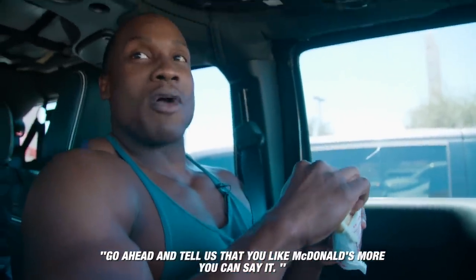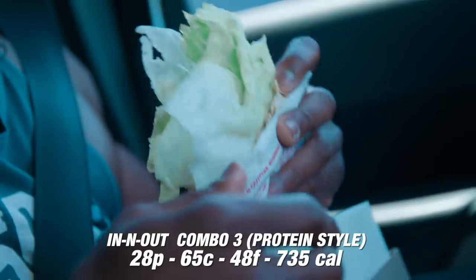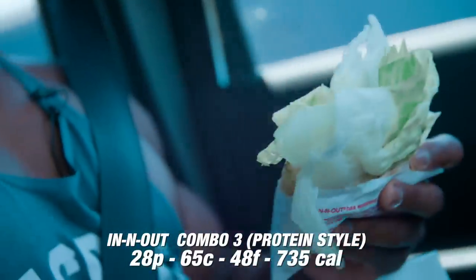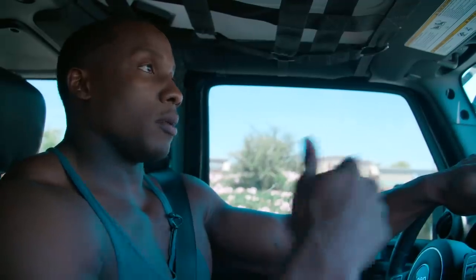Go ahead and tell us that you like McDonald's — you can say it. No, I love McDonald's! Those are just a few tips and little bits of knowledge to understand how to continue on your fitness journey. Remember, everybody's journey is different, nobody's going to be the same. Just take the little bits and pieces from people, do your research, and figure out what works best for you. In the long run it'll be a better outcome because you understand yourself, and that'll get you through your fitness journey.